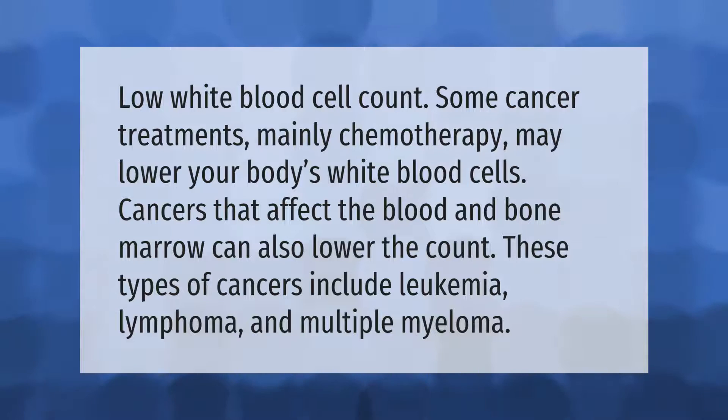Low white blood cell count — some cancer treatments, mainly chemotherapy, may lower your body's white blood cells. Cancers that affect the blood and bone marrow can also lower the count. These types of cancers include leukemia, lymphoma, and multiple myeloma.